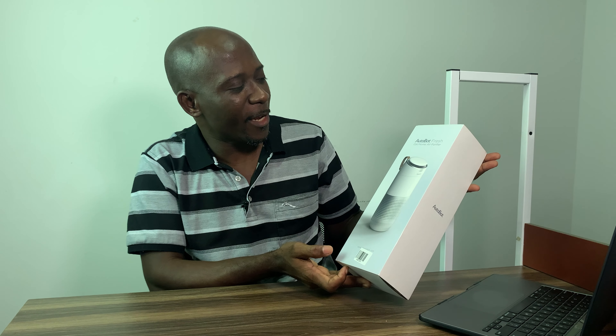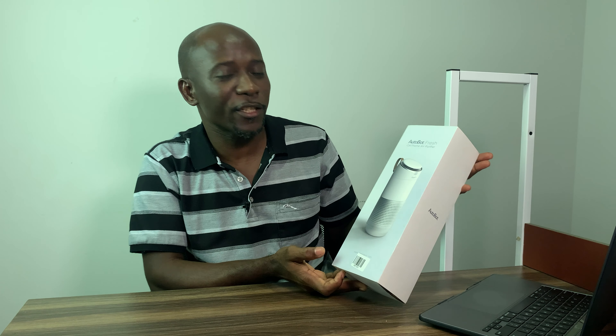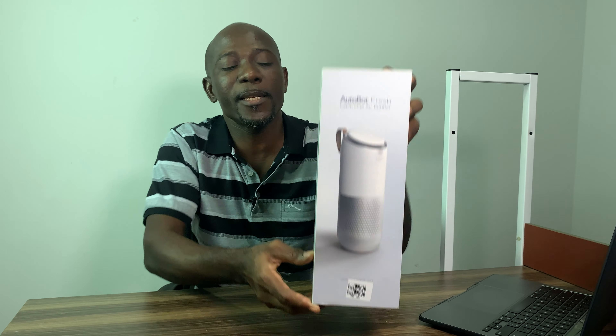Welcome once again, this is SDC Tech, Car Steve here. We have a very short presentation for you today. We made the research and we're showing it to you. Today's presentation is for the portable air purifier — it is the Autobot Fresh, and this is for cars.